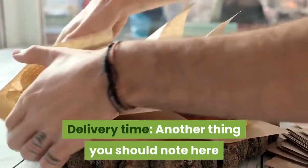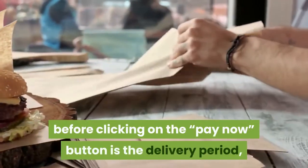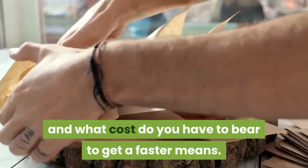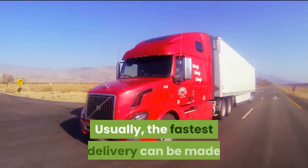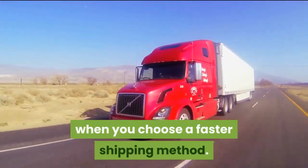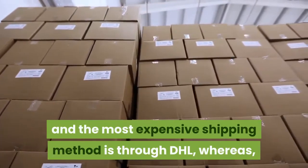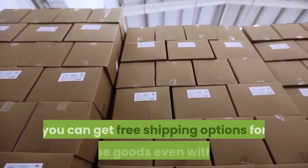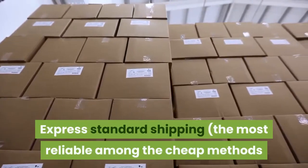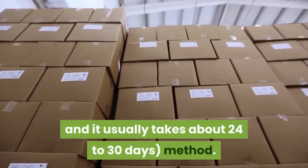Delivery time: Another thing to note before clicking the Pay Now button is the delivery period — how fast can the product get to Nigeria, and what cost do you have to bear for a faster means? Usually, the fastest delivery is made when you choose a faster shipping method. For example, on AliExpress, the fastest and most expensive shipping method is through DHL. However, you can get free shipping options for some goods even with AliExpress standard shipping, which is the most reliable among the cheaper methods and usually takes about 24 to 30 days.